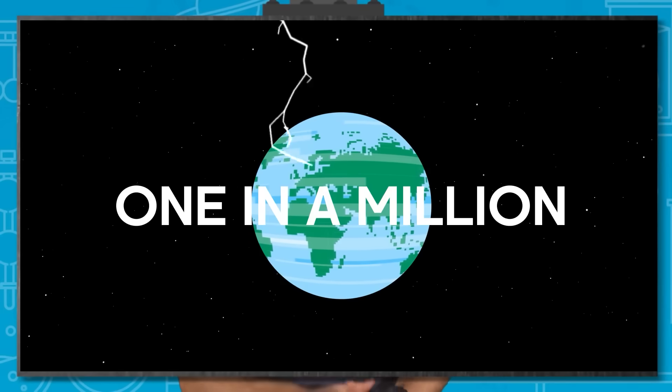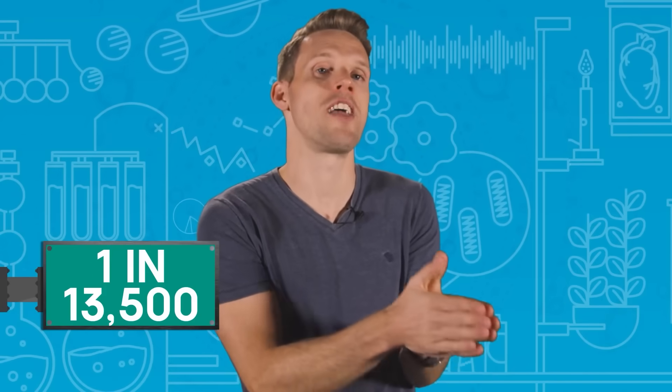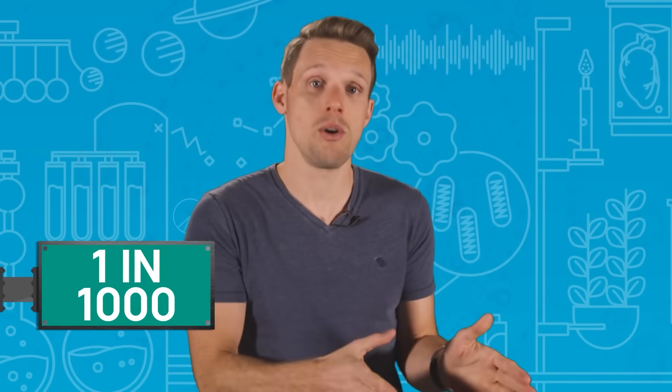With 100 lightning bolts streaking down towards the Earth every single second, just what is the risk? You might have heard that you have a one in a million chance of being struck by lightning — sounds like pretty good odds — but that's only the probability of being struck in a given year. Across your whole lifetime, you're looking at something more like a one in 13,500 chance. And since no man is an island, the likelihood of someone you know being affected by a lightning strike is more than one in a thousand, which suddenly makes it all seem a lot more real.